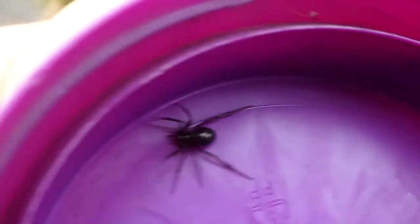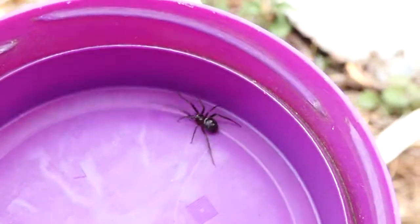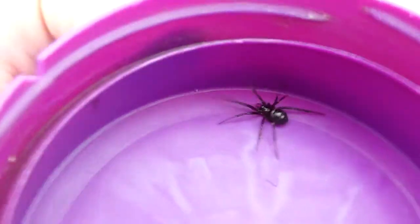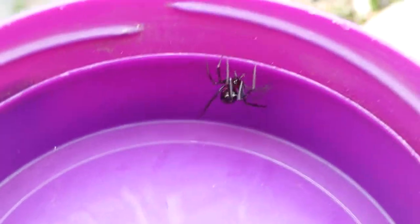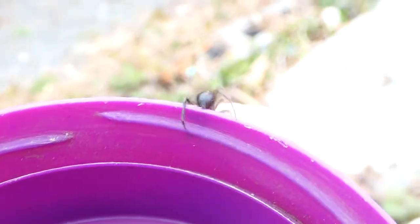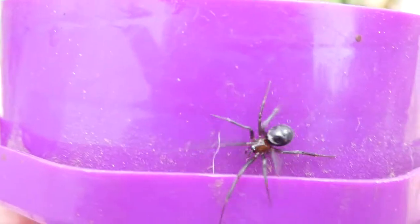This is the Steatoda grossa, false widow, which is the first of the false widow spiders to come into Ireland. I found my first one in 1995. This is kind of a typical one — bright shiny eyes. She has these chevrons on her back. This is the female; the male is different, he likes to run.